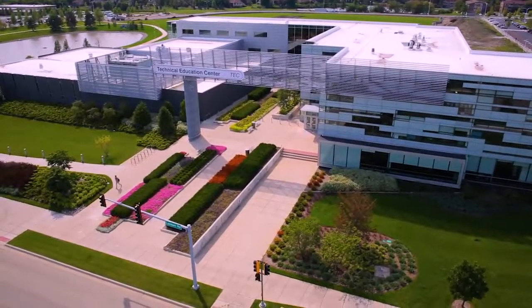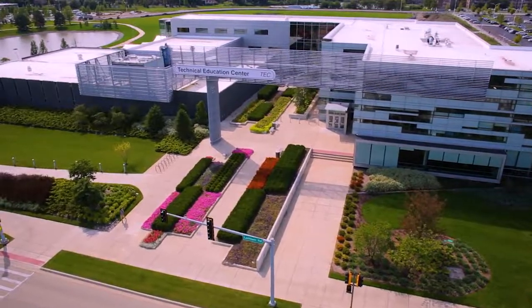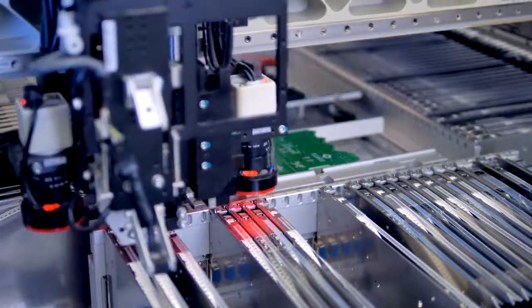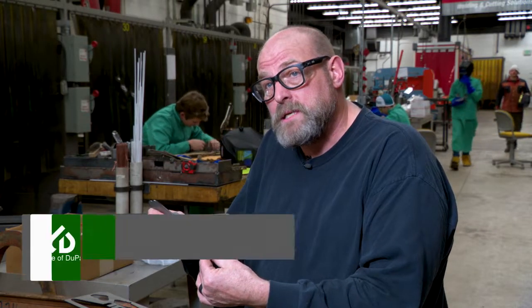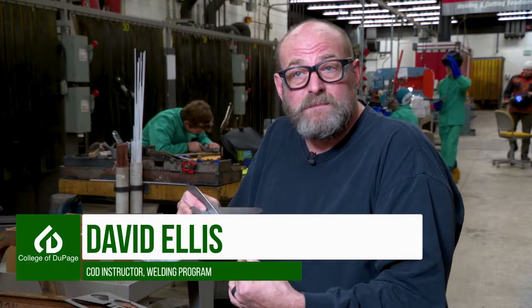We have one of the best labs in the United States for mechanical maintenance. Mechanical maintenance takes electronics, hydraulics, pneumatics, and welding and compiles it all into one spot. You're building people that are going to keep our assembly lines rolling — to be able to fix things, to make things go and move, to process and improve things.